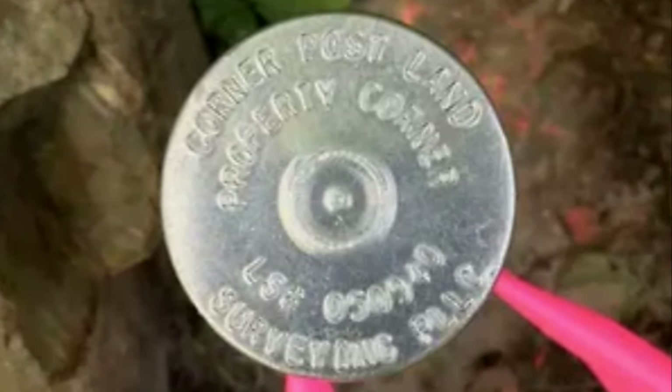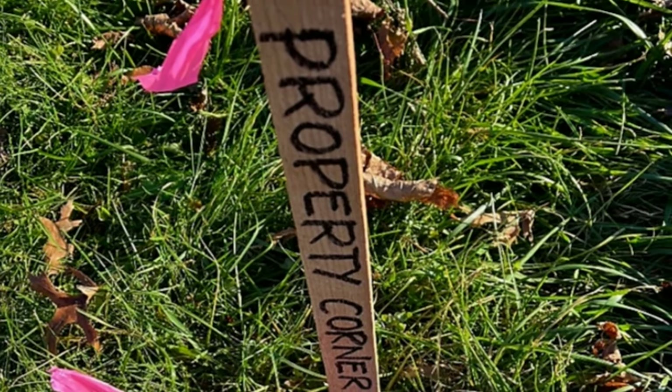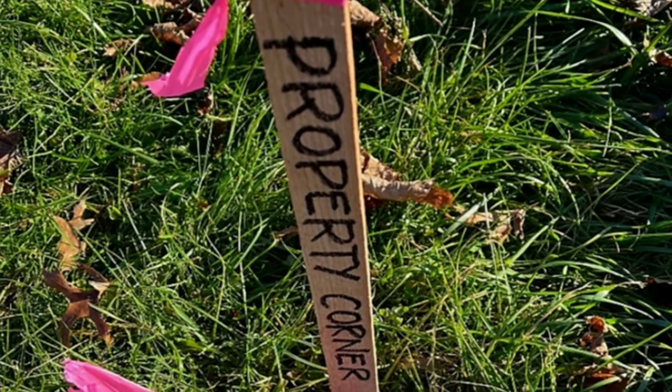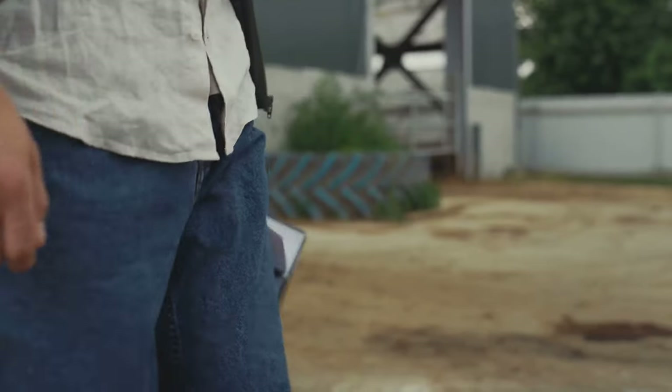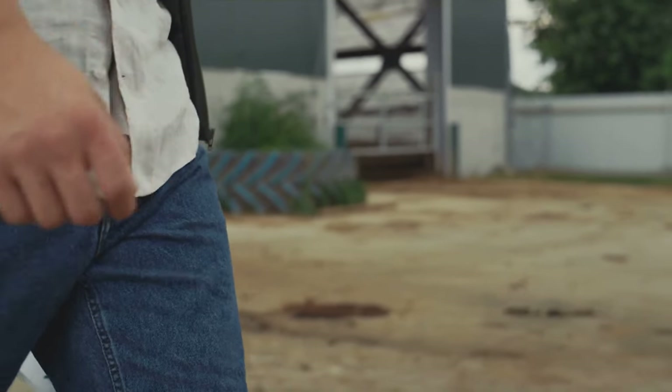Metal stakes are pounded into the ground, and the top has a medallion with the surveyor's license number embossed on it. Next to this, the surveyor will normally put a wooden stick to help you locate the metal stake. Over time, the wooden sticks get knocked down, but the metal stake in the ground remains.